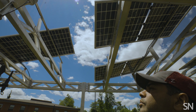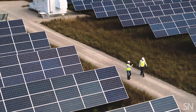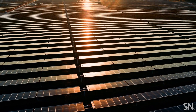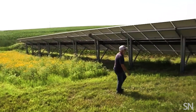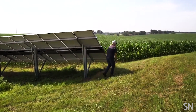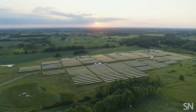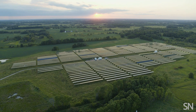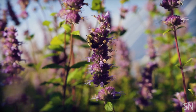Agrivoltaics has multiple benefits, both for the farmers and for the solar developers. If the solar developers can show they're using the land for its highest benefit, they can then access more land to develop more solar. And then the other big one is really the farmer and the landowner themselves — even if you lease out your land for solar development, you can still have an income-generating activity like growing crops or sheep grazing. There's also the local communities that stand to benefit, in that it could potentially create pollinator habitat or prairie restoration.